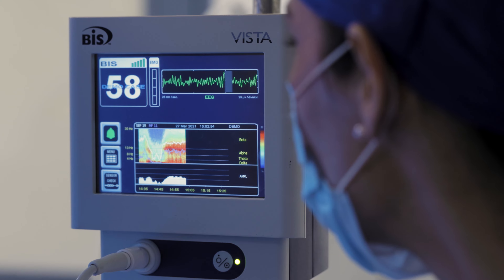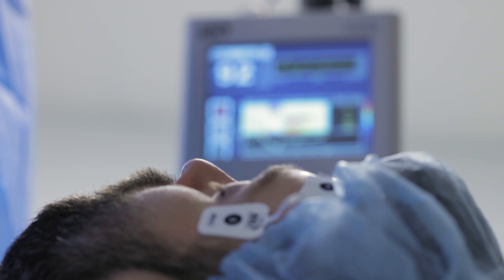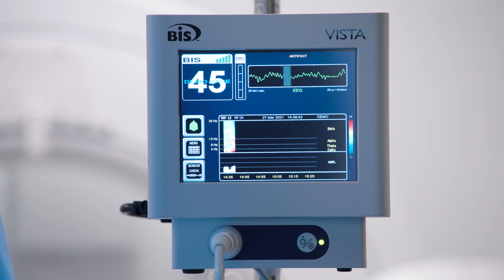BIS is a processed EEG parameter that provides a direct measure of the effect of sedatives on the brain. The BIS monitoring value is represented as a number from 0 to 100 that is calculated from a raw EEG